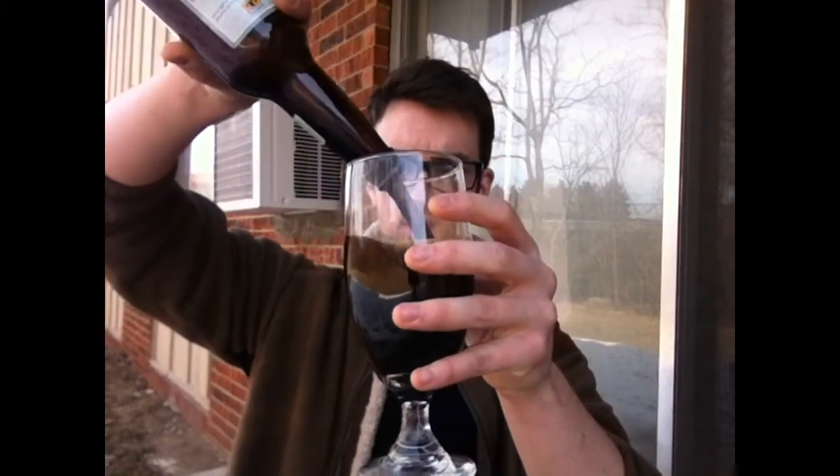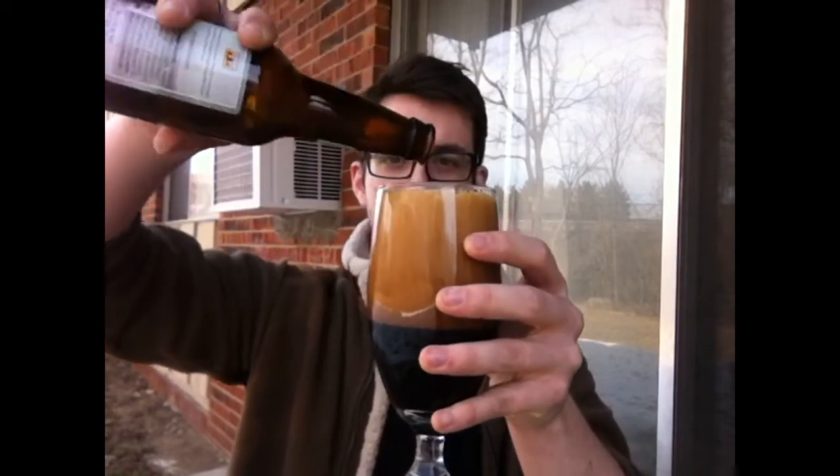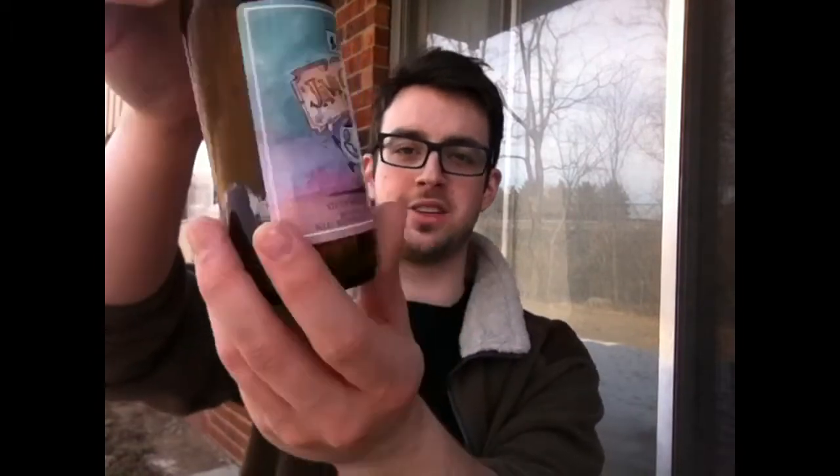Let's crack open the Bell's Java Stout here — Java Stout. I'm a big fan of stouts. Let's just get the head going here. I didn't think I was going to get any head, but as you can see we have plenty. I'm going to let that simmer down. We should get some nice coffee flavors from this stout. I'm liking the label — it has a crazy coffee cup going there. Very, very cool.